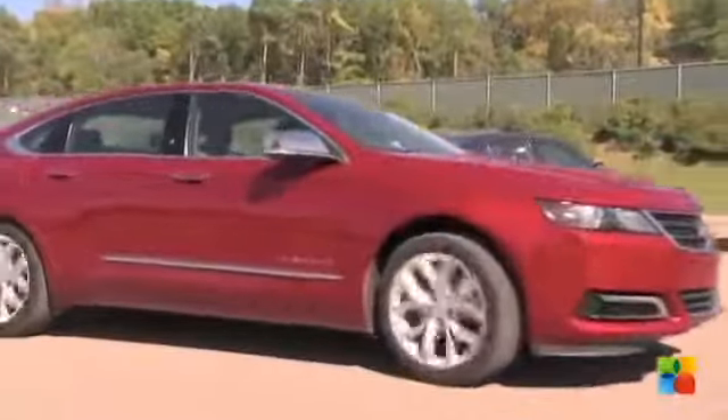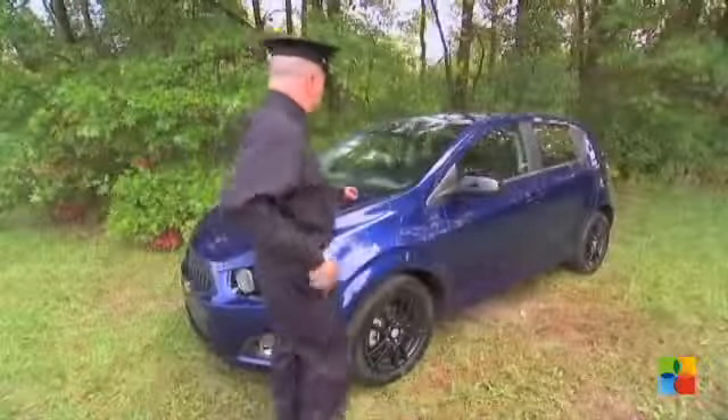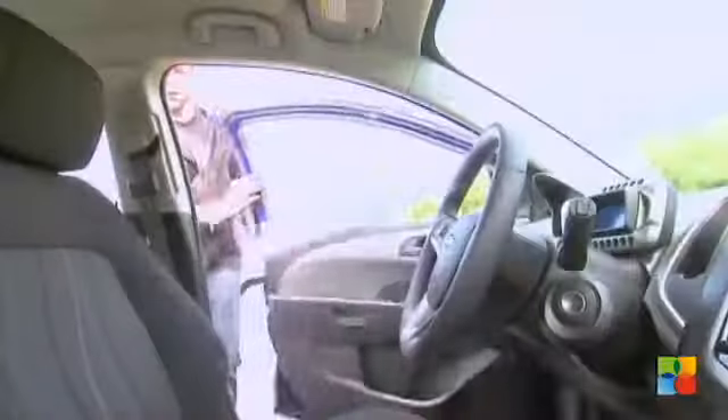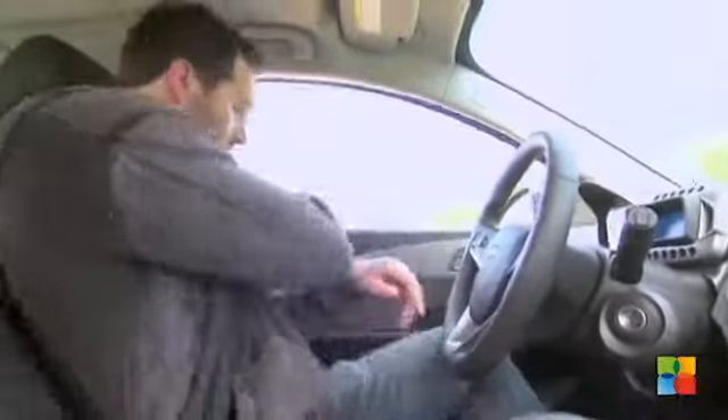Every year, especially during the colder months, thousands of cars are stolen and only about 52% are recovered. The good news is anti-theft technology in newer cars has drastically cut down on traditional methods of stealing cars, such as hot wiring. However, you have more and more thieves breaking into houses in order to steal the keys off the wall and then leave with the vehicle because they can't defeat the theft deterrent system.